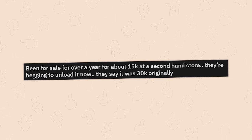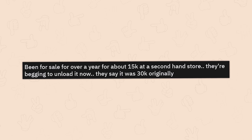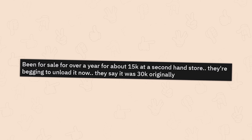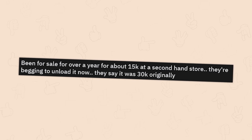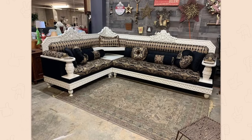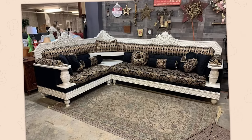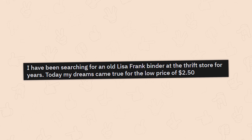Been for sale for over a year for about 15k at a second-hand store. They're begging to unload it now — they say it was 30k originally. No way. There's no way they looked at that thing and genuinely thought they were going to get that much money for it. It's so despicably ugly and doesn't even feel like it would be comfortable or practical in any way.